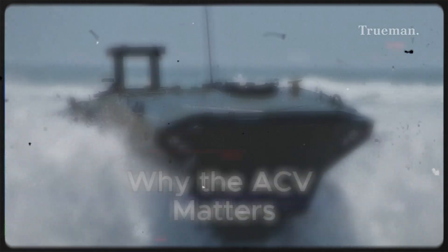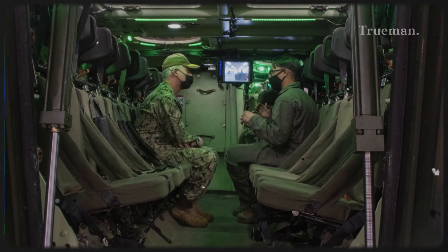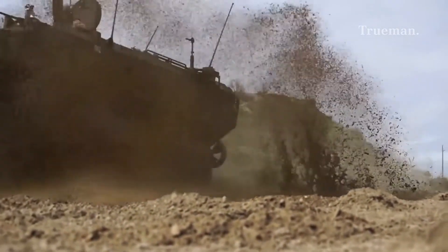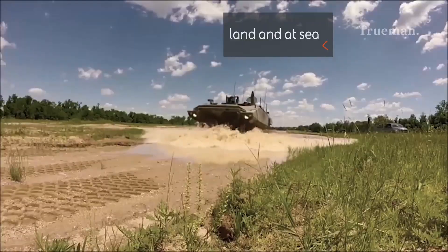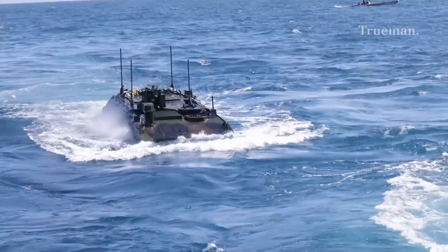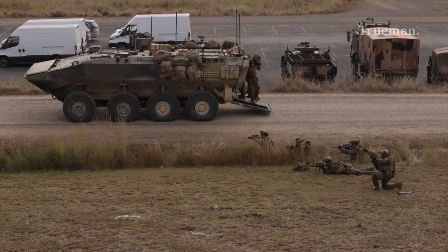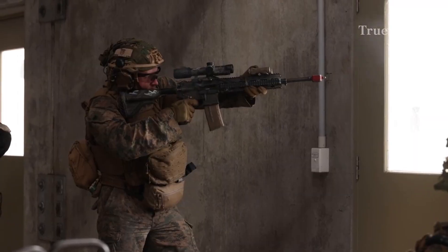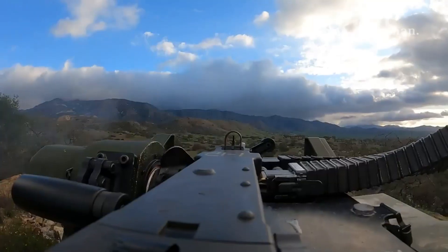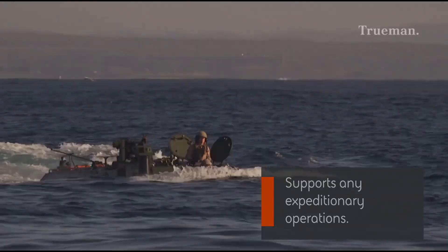Why the ACV matters: Survivability — blast-resistant hull and seating systems substantially increase troop safety. Performance — higher speeds on land and sea allow faster maneuvers and response times. Force projection — effective ship-to-shore capability ensures Marines can enter contested environments rapidly. Modularity — several variants ensure adaptability to mission demands, and the ACV is designed to fit within Marine Corps expeditionary strike groups, complementing land and sea power.